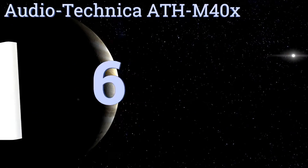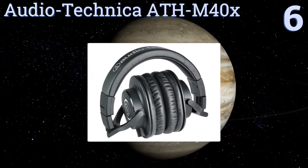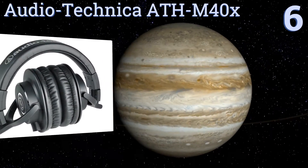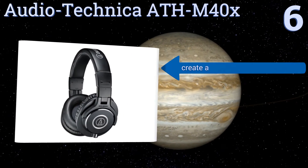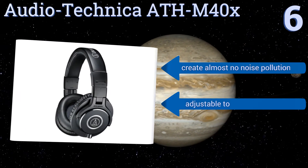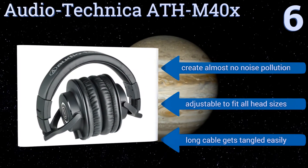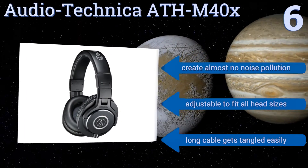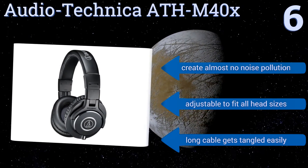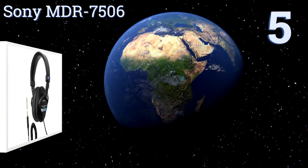Moving up our list at number 6, the Audio-Technica ATH-M40X are tuned flat for incredibly accurate audio monitoring across an extended frequency range. They have a robust construction and swiveling earphones for DJing or studio use, but they won't add any color to a lackluster mix. They create almost no noise pollution and are adjustable to fit all head sizes. However, the long cable gets tangled easily.